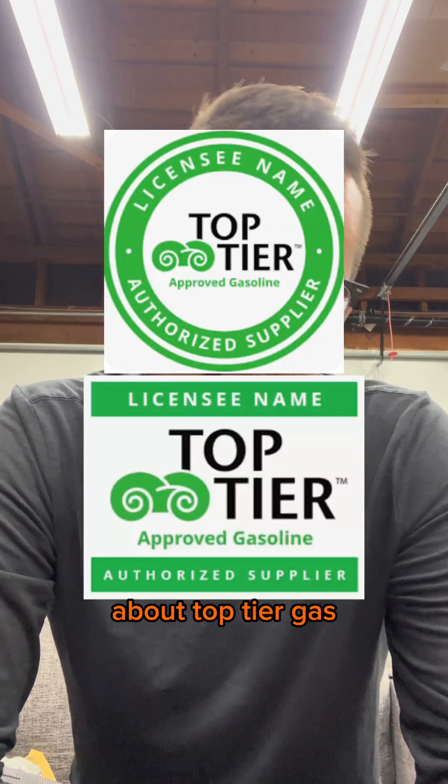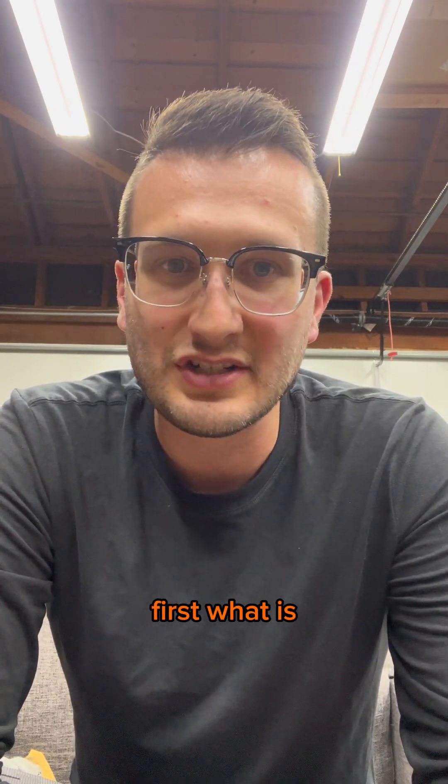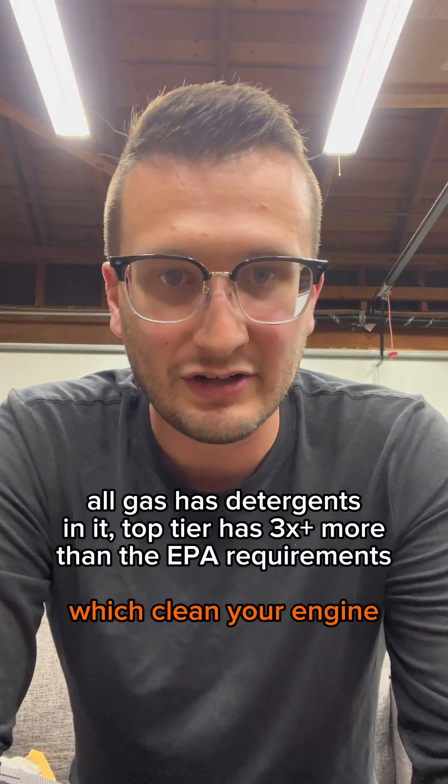Here's everything you need to know about top-tier gas in 60-ish seconds. First, what is top-tier gas? It's a term for gas that has detergents in it, which clean your engine.